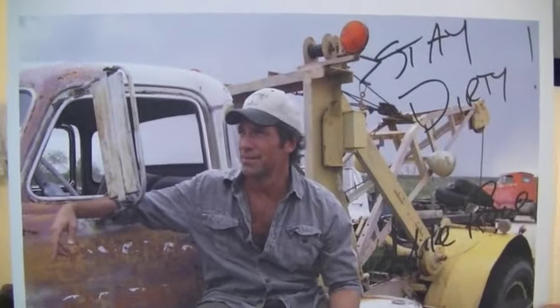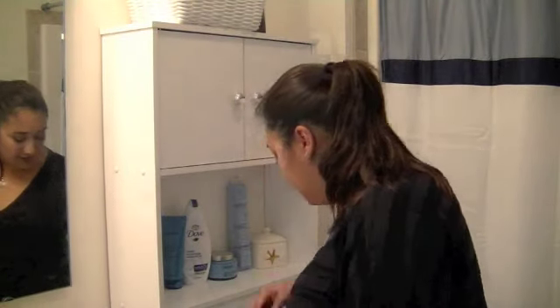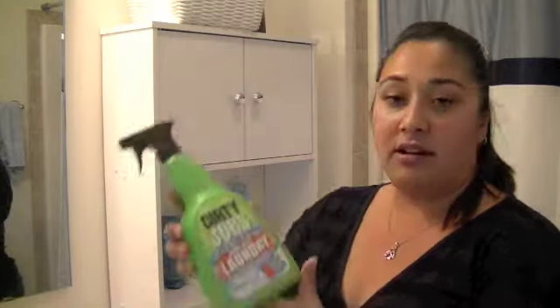You recognize this guy? That is Mike Rowe, and of course he is the host of Dirty Jobs. They now have this new product line out called Dirty Jobs.